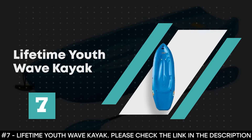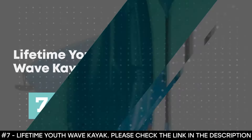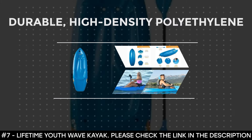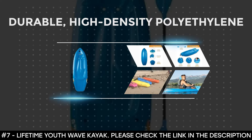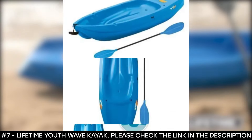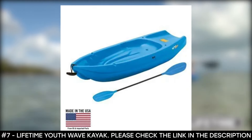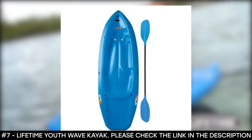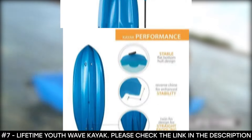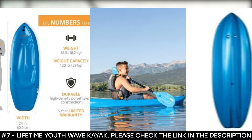Number 7: Lifetime Youth Wave Kayak. The Lifetime Youth Wave Kayak is made of durable high-density polyethylene. It boasts a twin-fin design that helps with tracking and surf riding. The wide stance provides a stable paddling platform to keep your child safely in the kayak, as this kayak was specifically designed for kids 5 years old and upwards. It features a sloped back-end and swim-up step that allows the rider to easily re-enter from the water.